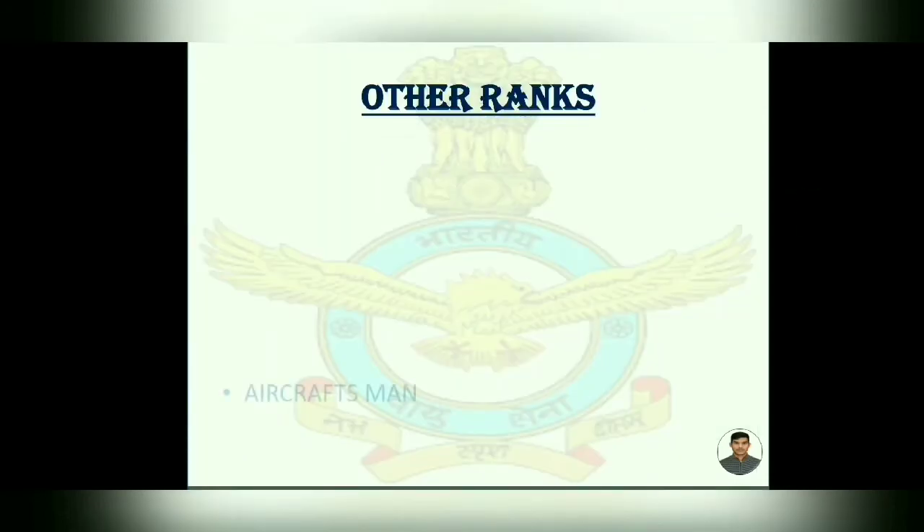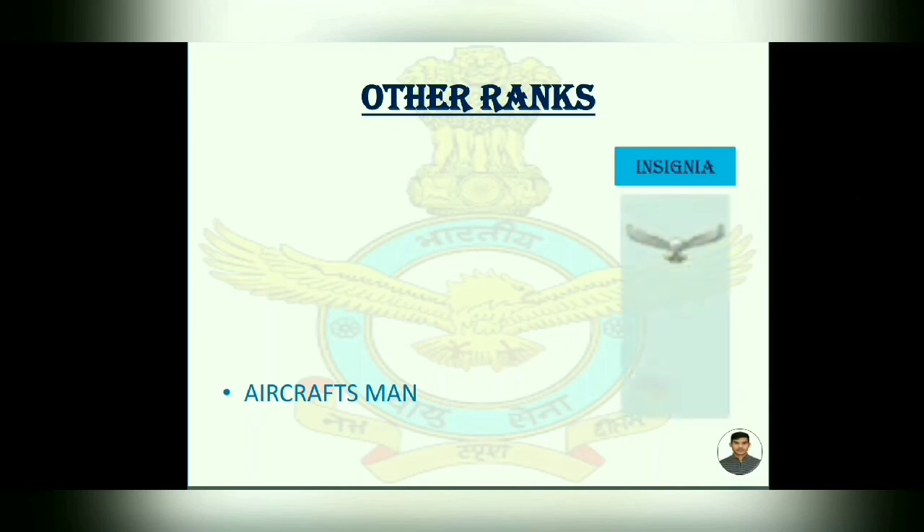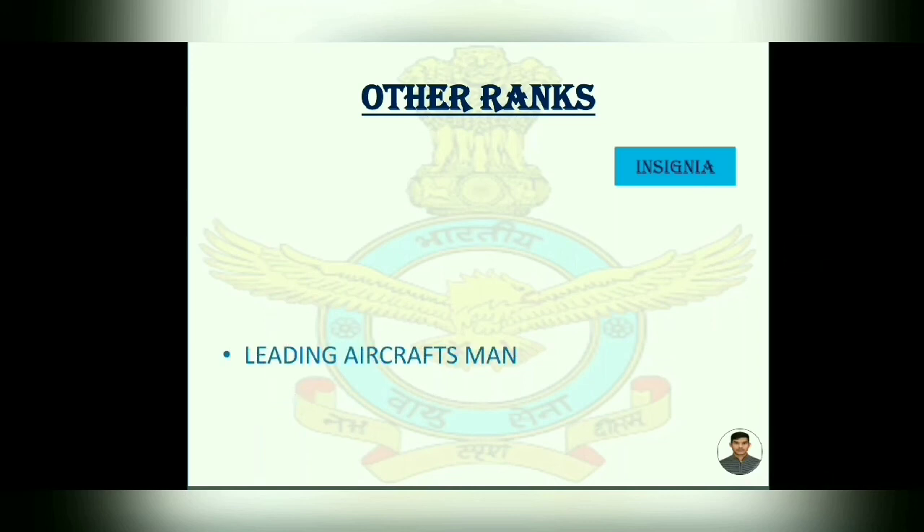Now, other ranks. Air Craftman — its insignia is an eagle with a blue background. Leading Air Craftman — insignia has an eagle and a blue background. You can see on the screen.